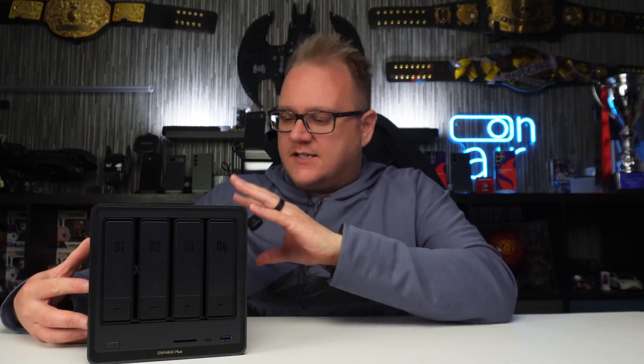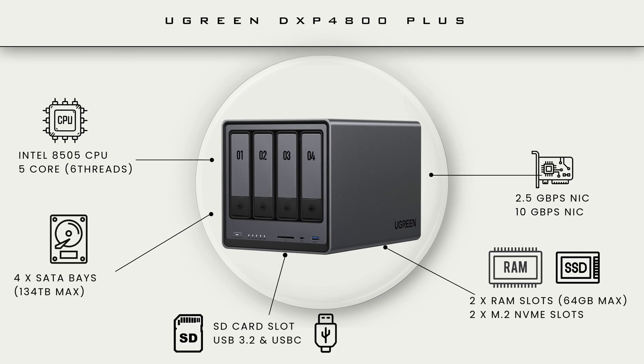This model here is the DXP4800 Plus and it is a pretty beastly little machine. It is very well made — a fantastic aluminium chassis in a nice funky gray color. The specs: it's a four-bay drive base customizable up to 136 terabytes, with two M.2 NVMe SSD slots for caching. It's rocking an Intel 8505 CPU — a five-core, six-thread processor, pretty beefy compared to some other NAS drives. It comes standard with 8GB of RAM but is expandable up to 64GB, and supports RAID 0, RAID 1, RAID 5, RAID 6, and RAID 10.